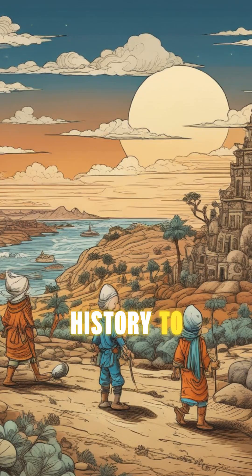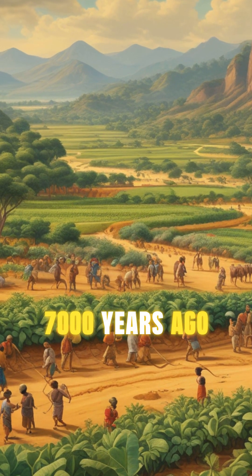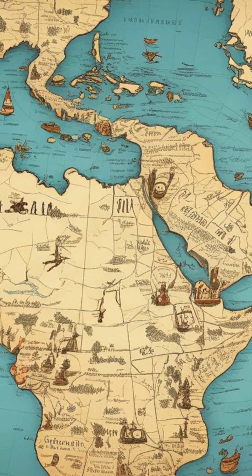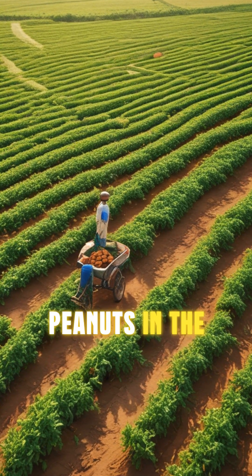Peanuts have a fascinating history, too. Native to South America, they were cultivated over 7,000 years ago. Spanish explorers brought them to Europe, and from there they spread to Africa and Asia. Today, China and India are the largest producers of peanuts in the world.